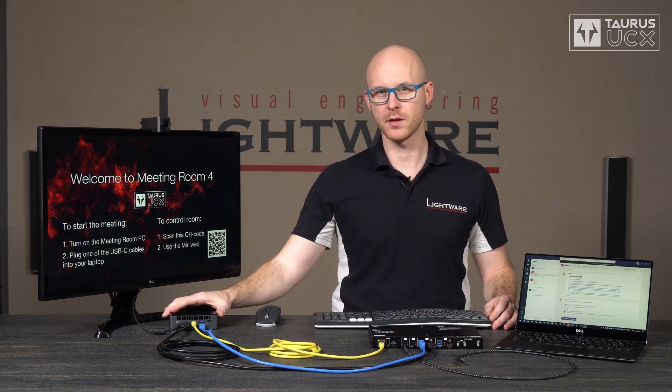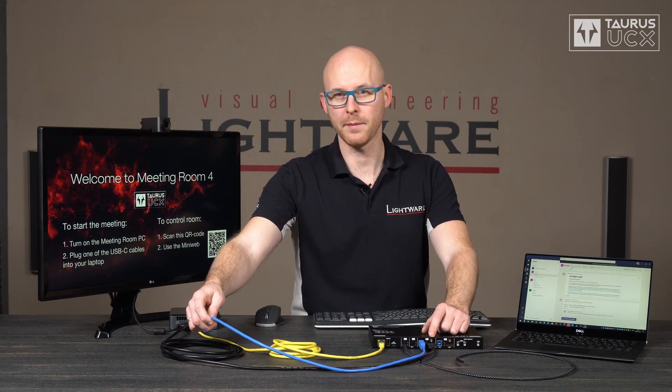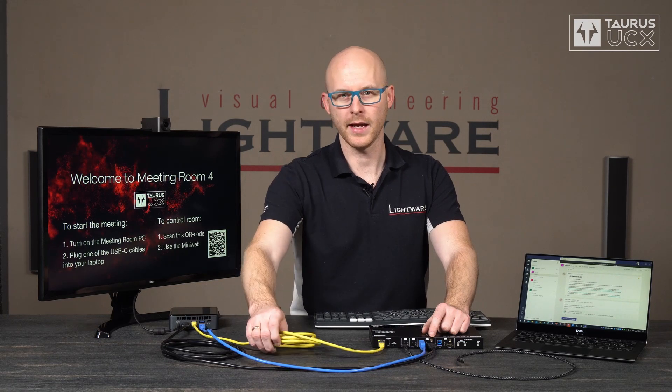For the demonstration, we are going to use a single display device and two sources. The first source is this meeting room PC — it's an Intel NUC type computer, which is quite common in UC room environments. It is connected to Taurus UCX using this black HDMI to HDMI cable, this blue super speed type A to type B cable, and this yellow Cat5 cable for Ethernet connection.